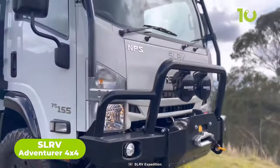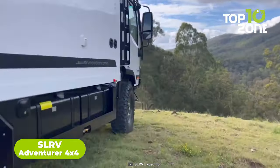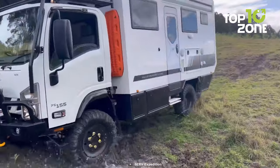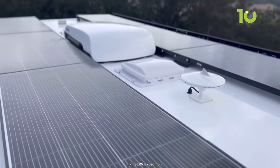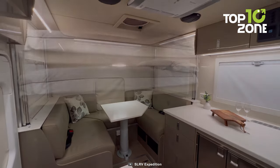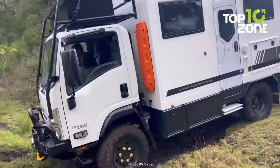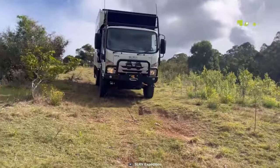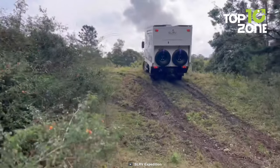Introducing the SLRV Adventurer 4x4, the epitome of luxury and durability. Built on a four-wheel drive Isuzu NPS 300, it conquers rough terrains effortlessly. The fixed wall and roof construction provides insulation and security for extended exploration. With seating and sleeping for up to four people, an electric lift-up bed, and premium materials, it ensures a modern and open interior. Designed to withstand the harshest off-road conditions, it also features a water system that conserves resources.